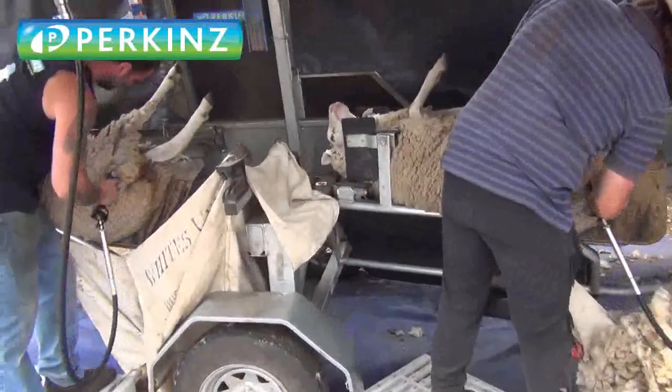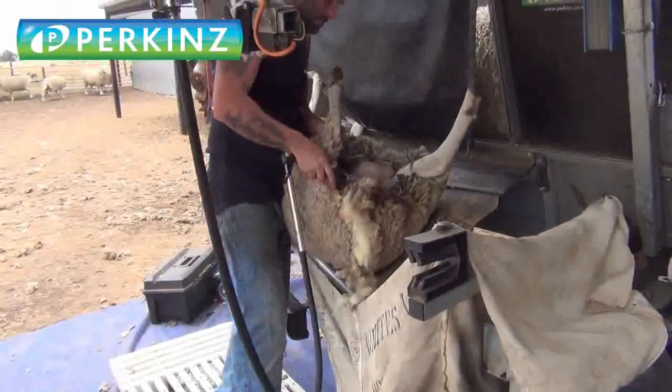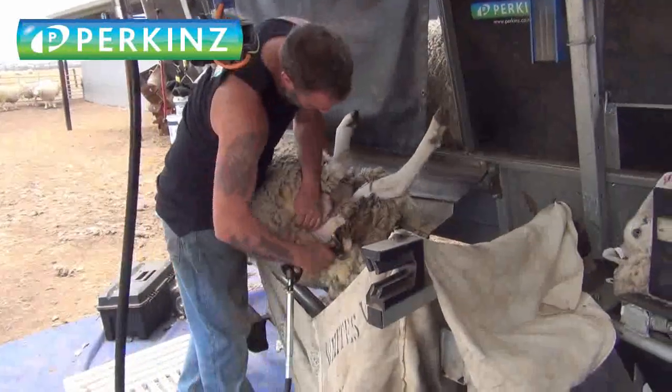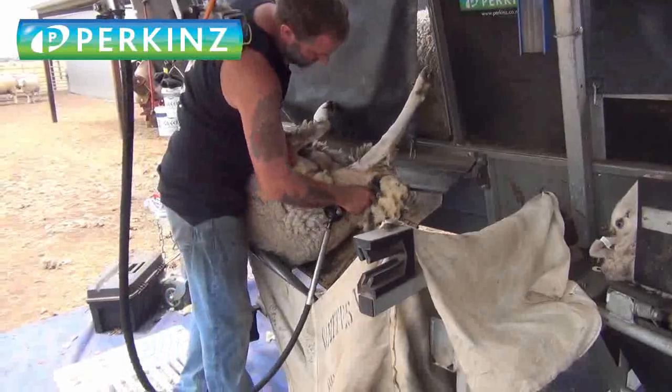I think we're just up in Victoria, top of Victoria, lower New South Wales - I actually can't remember - but he's got his two-stand trailer working there. He's now got a couple of them going, he's just doing some crossbred ewes there and giving them a bit of a crutch at the back.